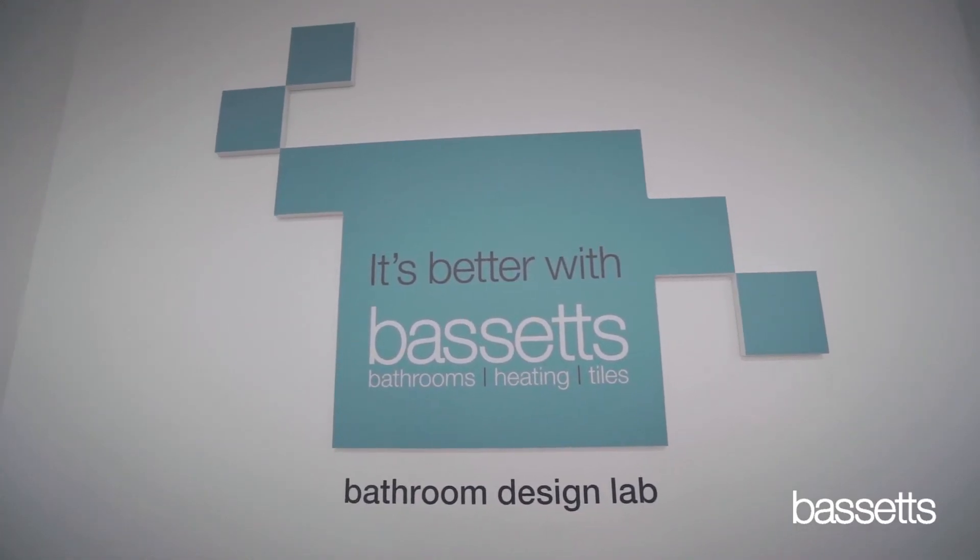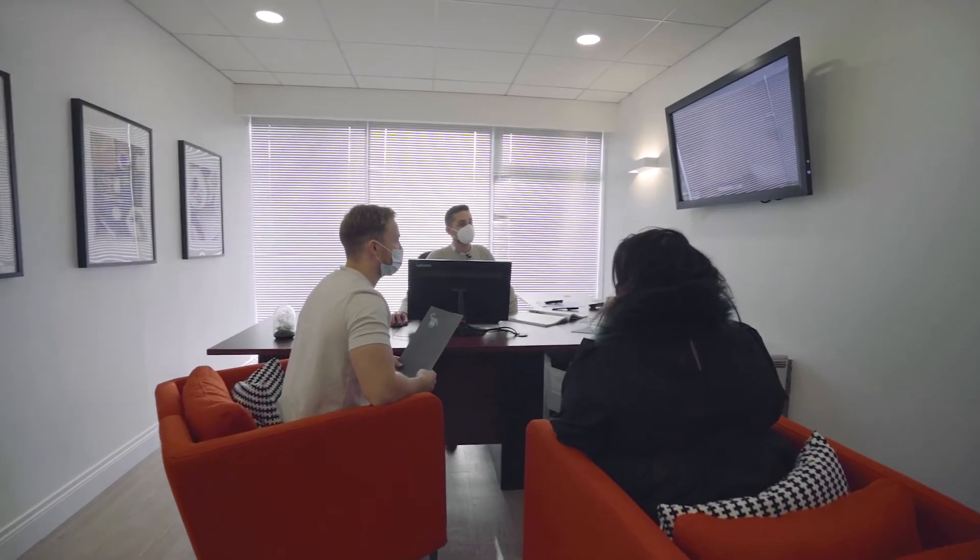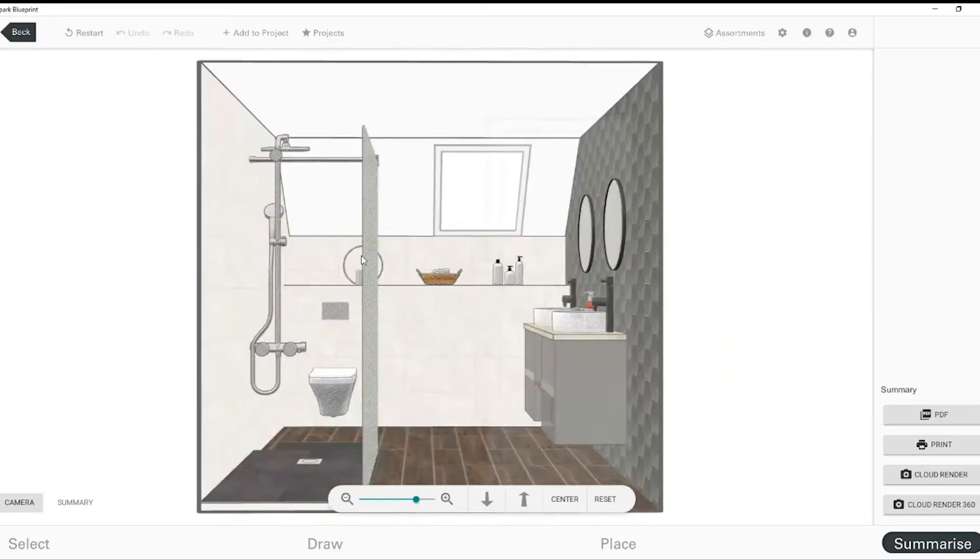For anyone considering doing a bathroom upgrade in 2021, just pop on our website, make an appointment through any one of our 12 branches. When you come along, our sales consultant will show you through the variation of products that we have, and we can then provide you with a detailed design in high definition which will allow you to visualize what your perfect bathroom is going to look like.